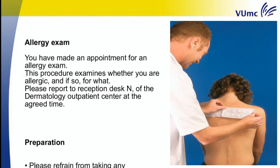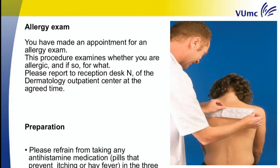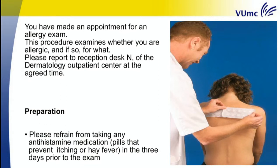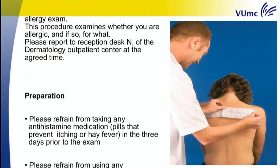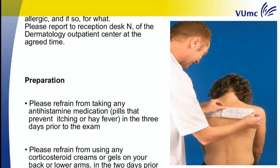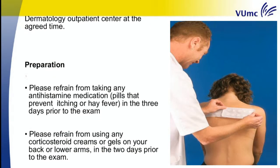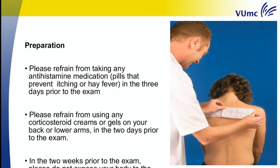Preparation. Please refrain from taking any antihistamine medication — pills that prevent itching or hay fever — in the three days prior to the exam. Please refrain from using any corticosteroid creams or gels on your back or lower arms in the two days prior to the exam.